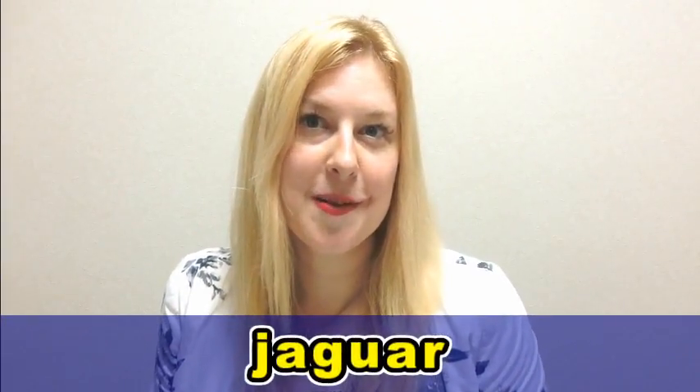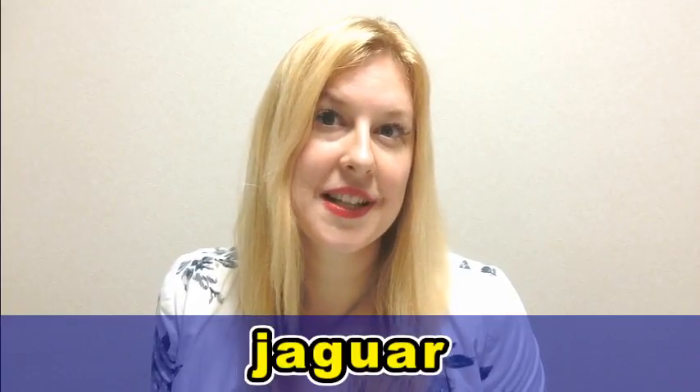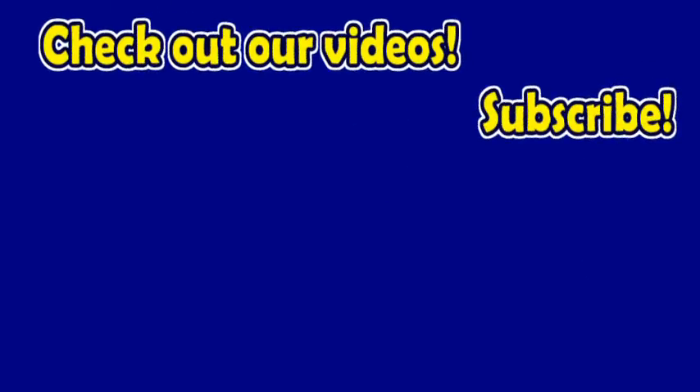Well done, everyone. Good job. I'm Gabriella and you're watching Forby English. Please like, share and subscribe. See you next time. Bye. Thank you.